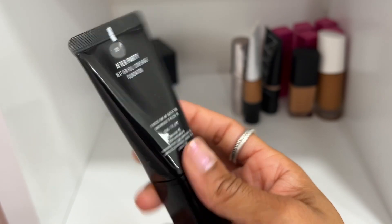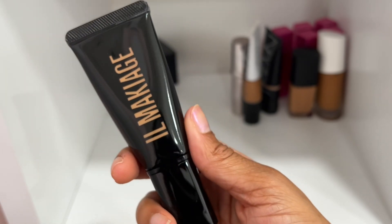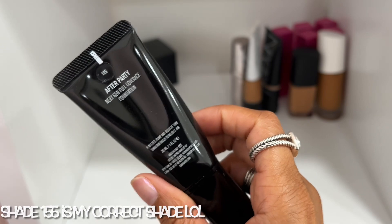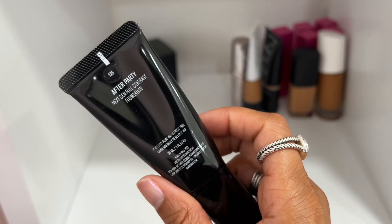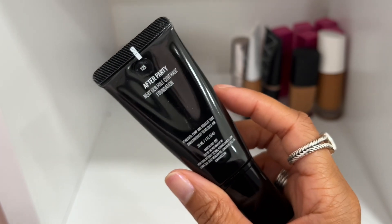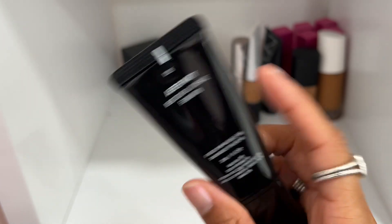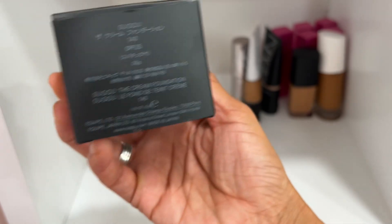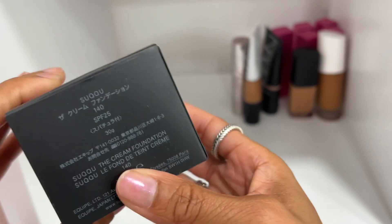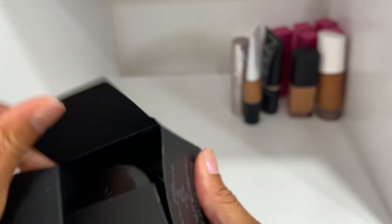I have this one in shade 125 — I think 125 is my correct shade. I got a few of them while trying to find the right one. I think shade 125 is right, so I'll declutter shade 105 and keep this one.